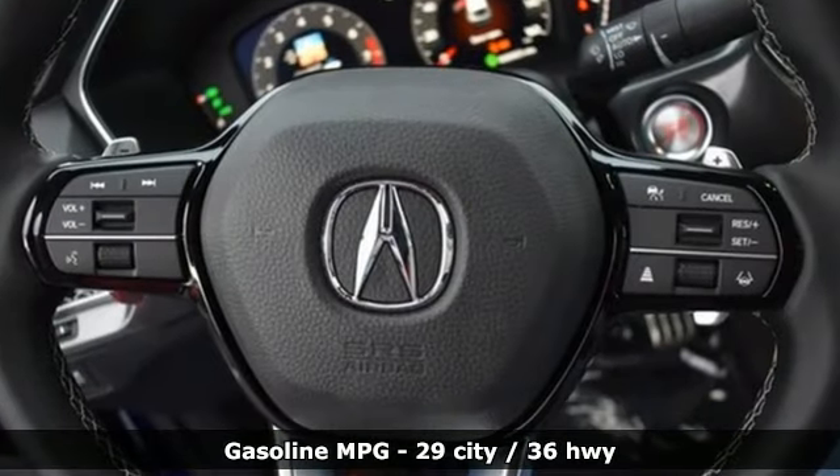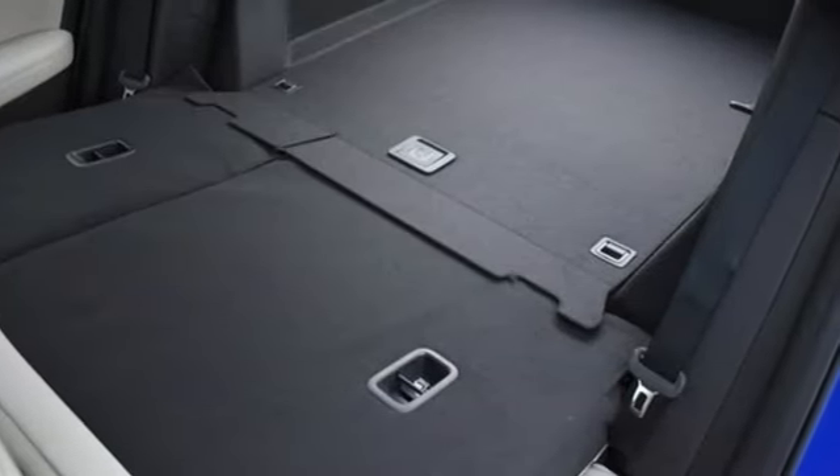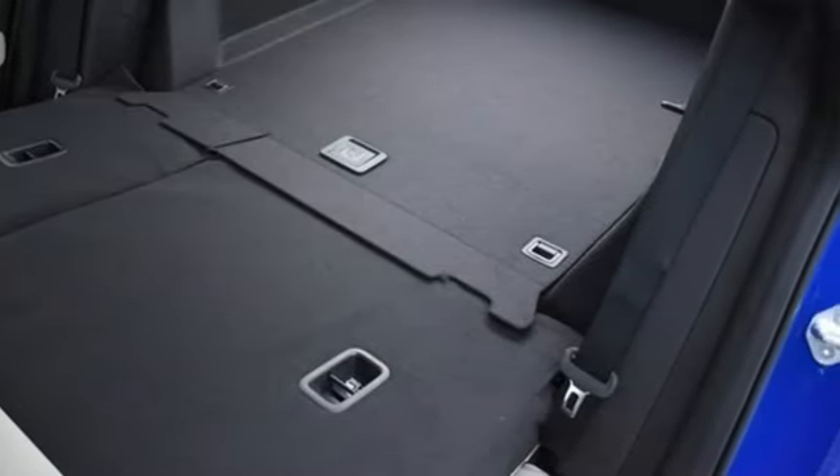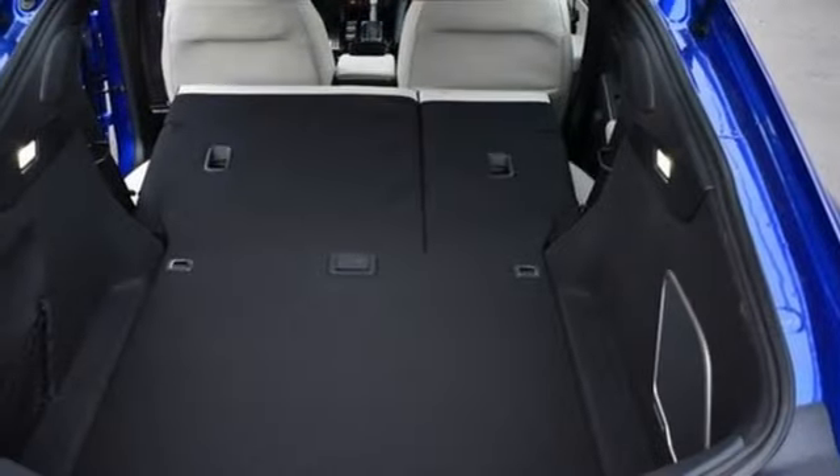Streaming audio, dual zone climate control, Wi-Fi hotspot, aluminum wheels, intercooled turbo inline four-cylinder engine, automatic with driver control suspension management, external memory control.